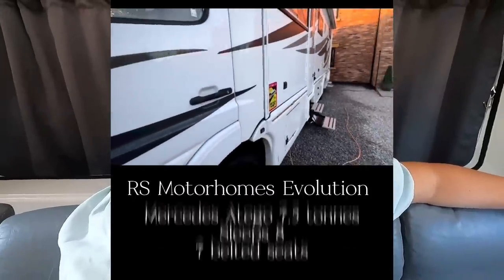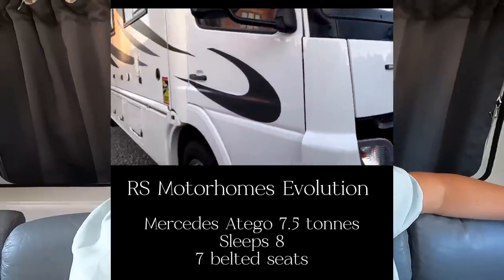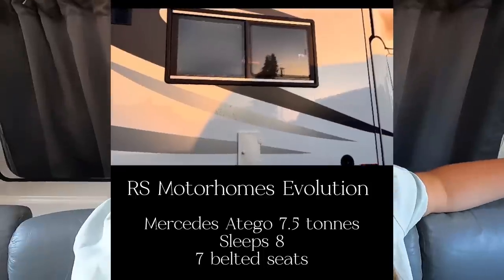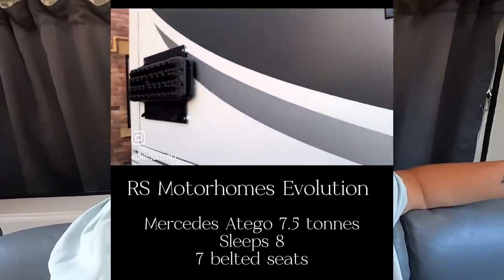Today we're doing the much-requested van tour. I'm so excited — something we've left right to the end of the trip to do, as usual. I will say this van tour is going to be good and interesting, but it won't be quite like a Mercedes Sprinter van tour where you've got limited space and all the hints, tricks, nooks and crannies.